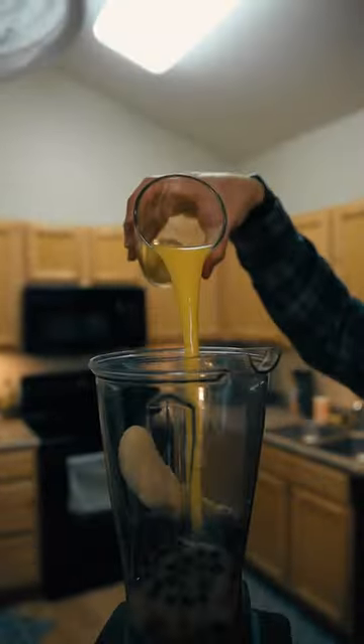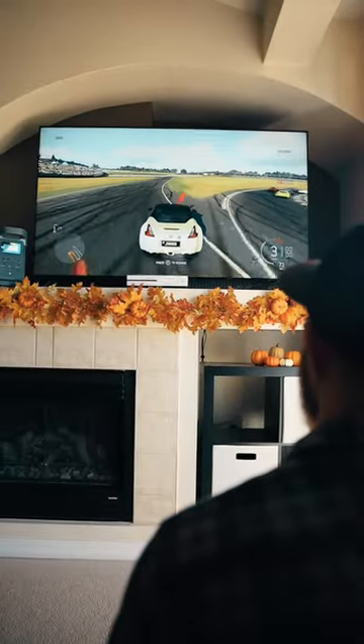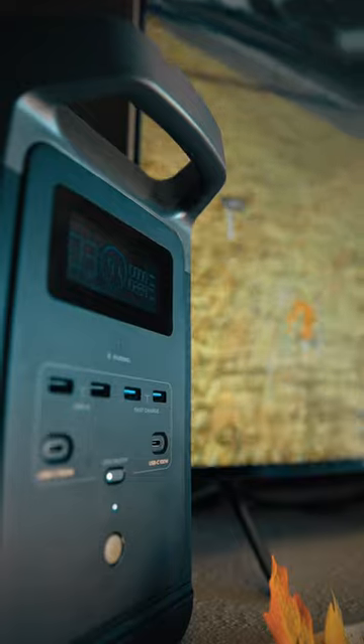Additionally, you can power all of your kitchen appliances. And for all you gamers out there, you can power your console and your TV anytime, anywhere.